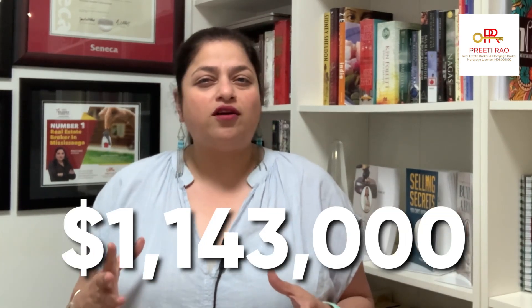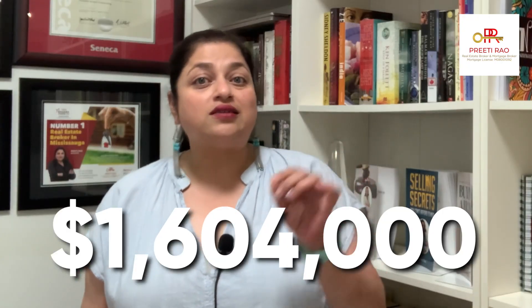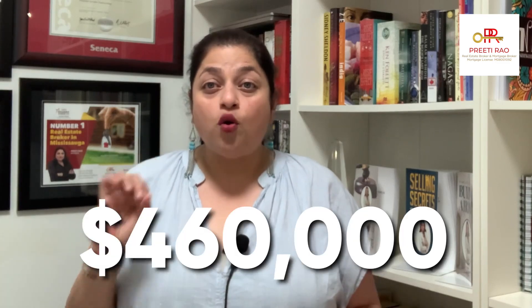The second homeowner had a bigger mortgage — a balance of around $600,000. On a 30-year amortization, his lifetime payments would have been approximately $1,143,000 with around $543,000 going toward interest. But his bank offered him a 50-year amortization. Now his lifetime payment will be around $1,604,000, with interest payments alone reaching $1,003,000. That is a difference of $460,000 that the bank stands to make extra if he does not change his mortgage payments today.